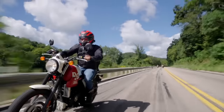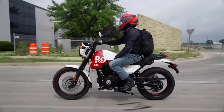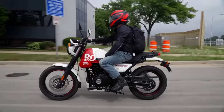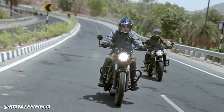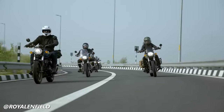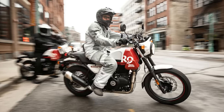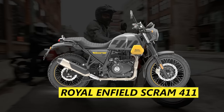You can't talk about urban commuters without mentioning Royal Enfield. These bikes are built to be grunty, no-fuss bikes that will get you anywhere you need to go. You probably won't get there very quickly, but you will get there. Any Royal Enfield will be good for urban riding, but I feel like the Scram 411 gets the highlight today.